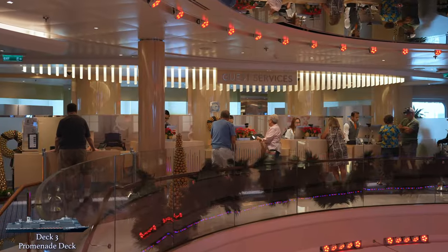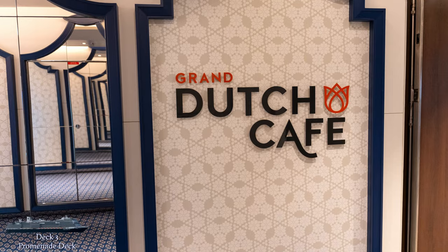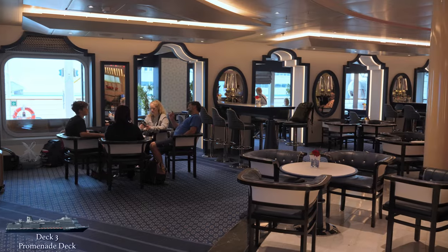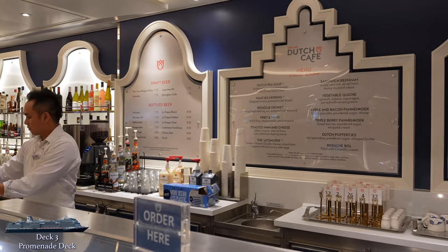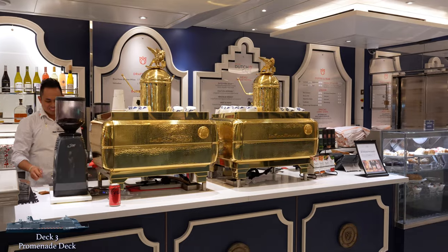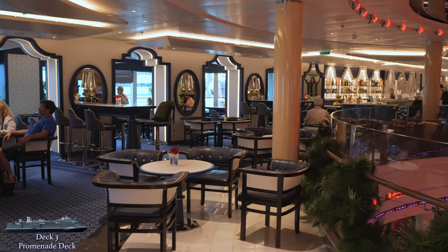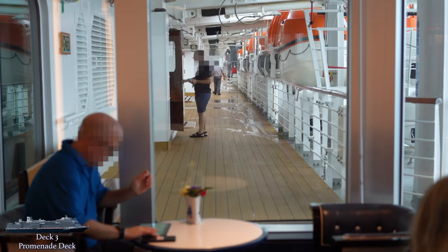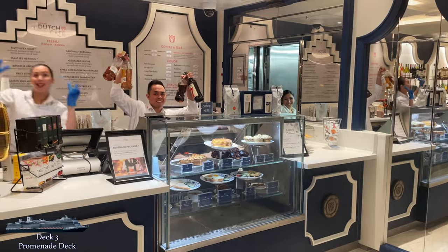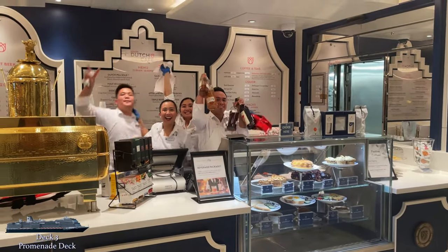Across from guest services on the starboard side, you'll find a uniquely Holland America dining venue, the Grand Dutch Café. This casual space is great for chatting or getting a bit of work done while enjoying Dutch specialties. There's a good selection of Dutch and Belgian beers, coffees, casual snacks, and made-to-order food. I loved the blue and white decor and furniture, and my favorite spot was a little side room overlooking the promenade deck. The food at the Grand Dutch Café is complimentary and included in the fare, although alcohol and specialty coffees are an extra charge.